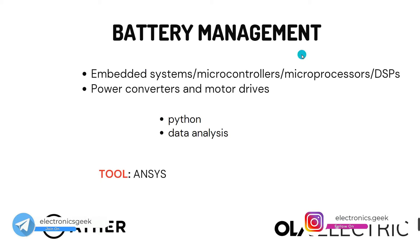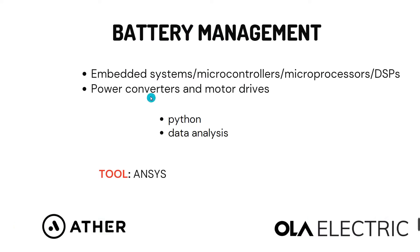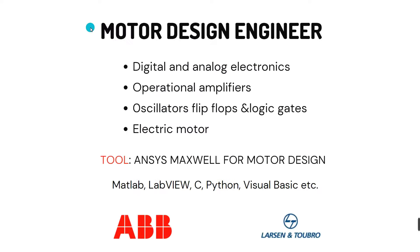The fourth role is battery management system engineer. You need to be good at embedded systems, microcontrollers, microprocessors, and DSPs. You should also have good knowledge of power converters and motor drives. Additionally, you can go into data analysis and learn Python or MATLAB. The tool the industry uses is ANSYS. Companies working on battery management systems include Aether and Hool-Electry.